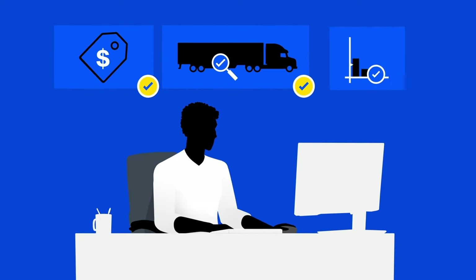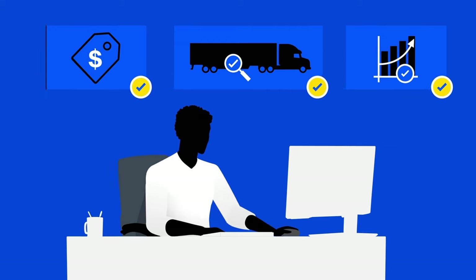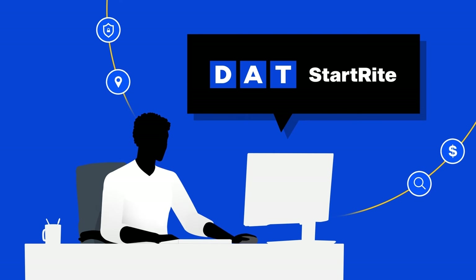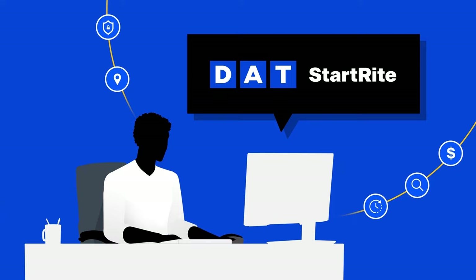When you're a new freight broker, having the right tools makes all the difference as you grow. The Start Right Package from DAT includes everything you need to start and run a successful freight brokerage, all in one place for one price.